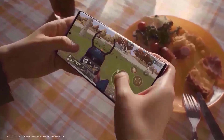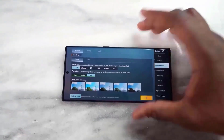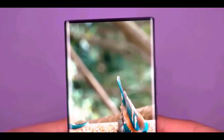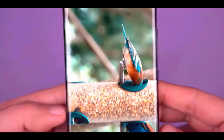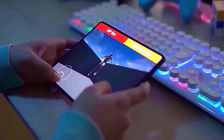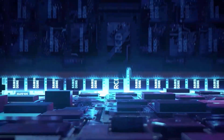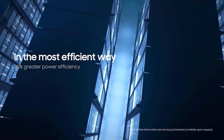Galaxy F Series: Galaxy F55, F54, F34, S16, S15, S06. Galaxy M Series: Galaxy M56, M55 and M55 5G, M54, M53, M34, M33, M16, M15, M06. Galaxy X Cover Series: Galaxy X Cover 7, X Cover 7 Pro.